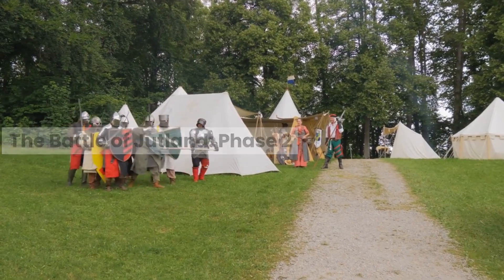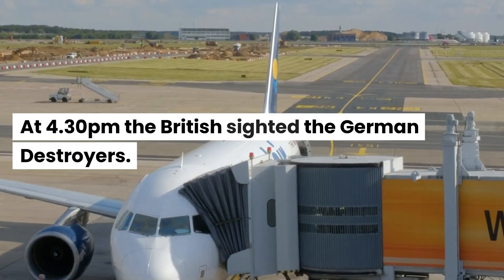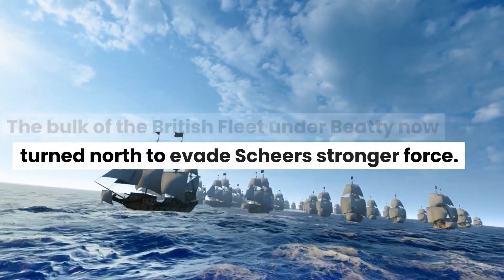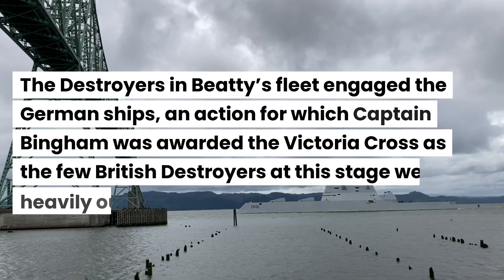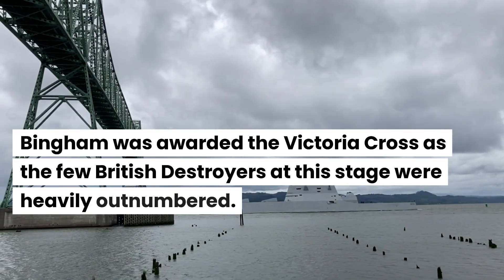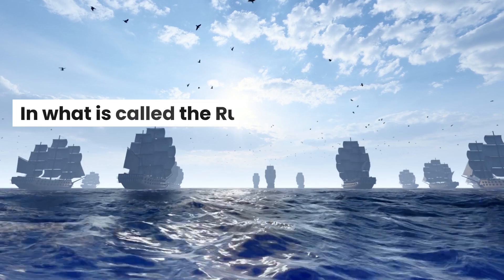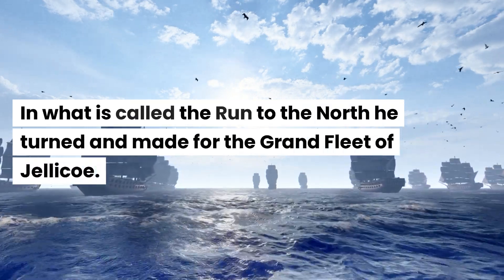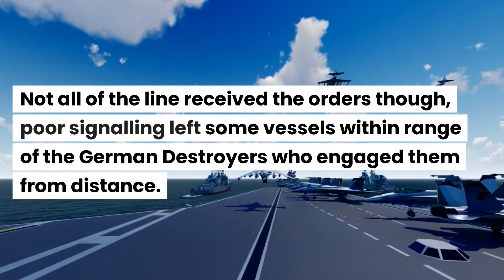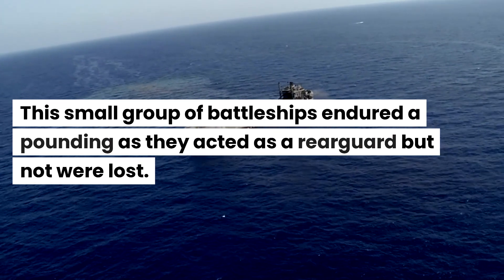The German plan to lure the British toward the destroyers under Scheer had worked. At 4.30pm the British sighted the German destroyers, and the bulk of the British fleet under Beatty turned north to evade Scheer's stronger force. The destroyers in Beatty's fleet engaged the German ships — an action for which Captain Bingham was awarded the Victoria Cross, as the few British destroyers were heavily outnumbered. Beatty's plan now mirrored that which the Germans had used to lure his ships, and in what is called the run to the north, he turned and made for the Grand Fleet of Jellicoe. Poor signaling left some vessels within range of the German destroyers, but this small group of battleships endured a pounding as a rearguard and none were lost.